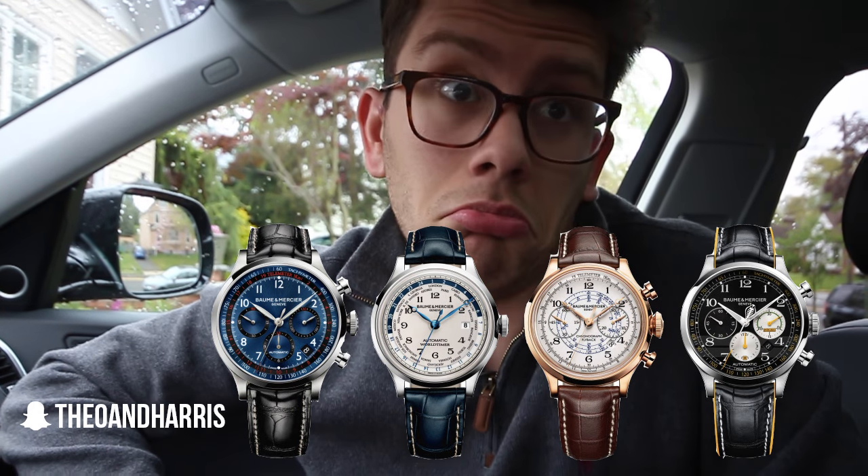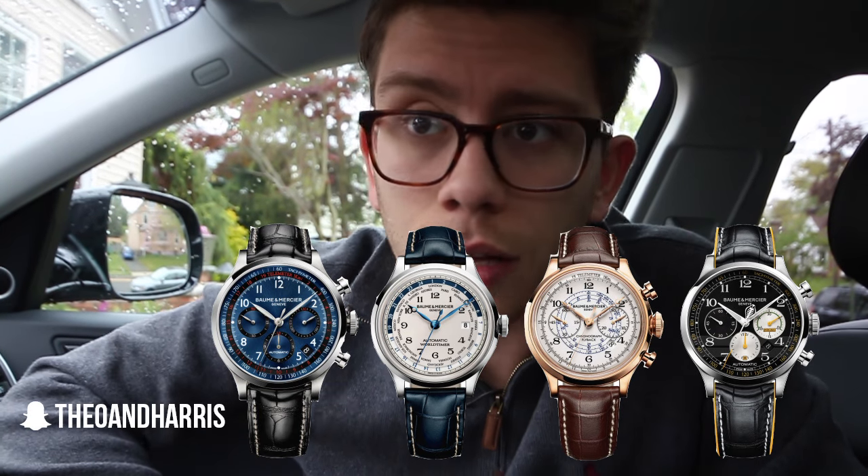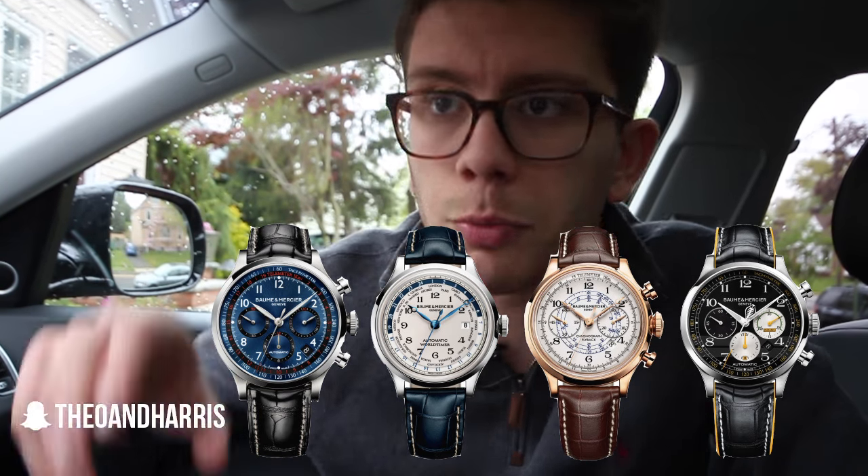That makes no sense. It's three separate watches — not just a color combination. I'm talking about three literally separate watches, and you can't call them all the Capeland. That just doesn't make any sense.